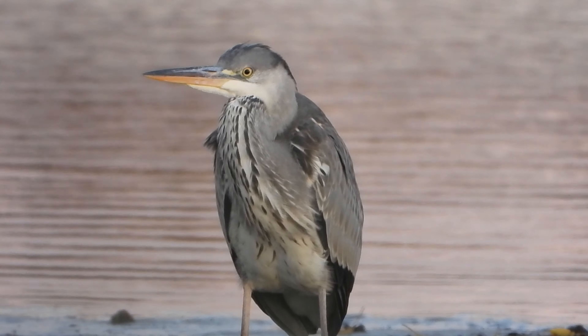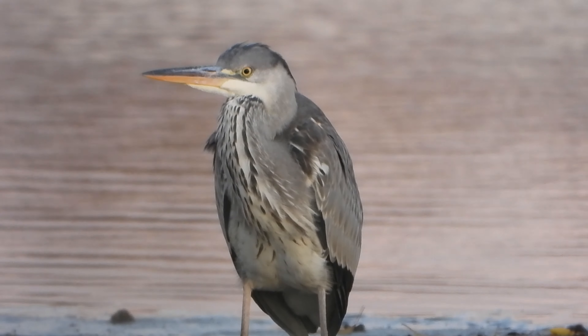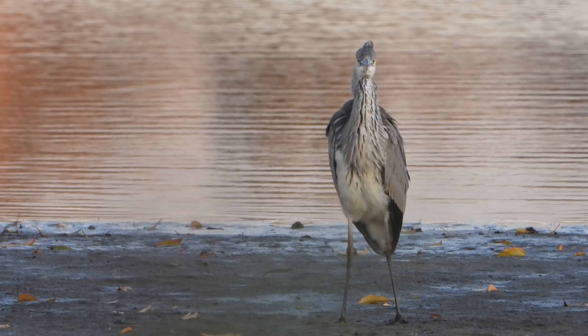Około 12-centymetrowy dziób czapli jest ostry i podłużny, a taki kształt zdecydowanie ułatwia jej żerowanie.